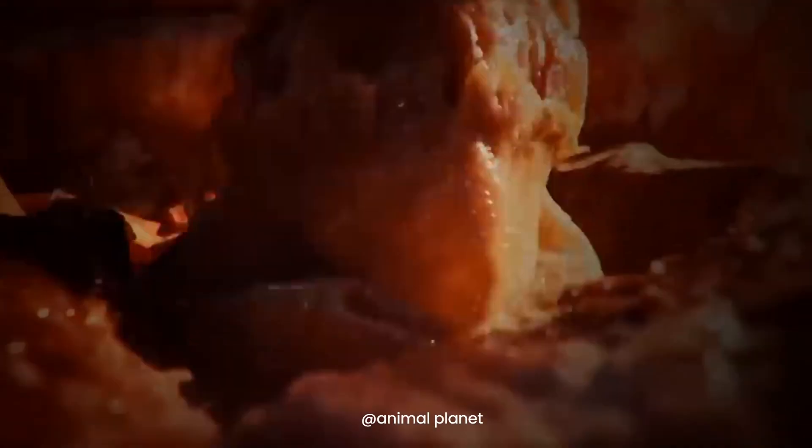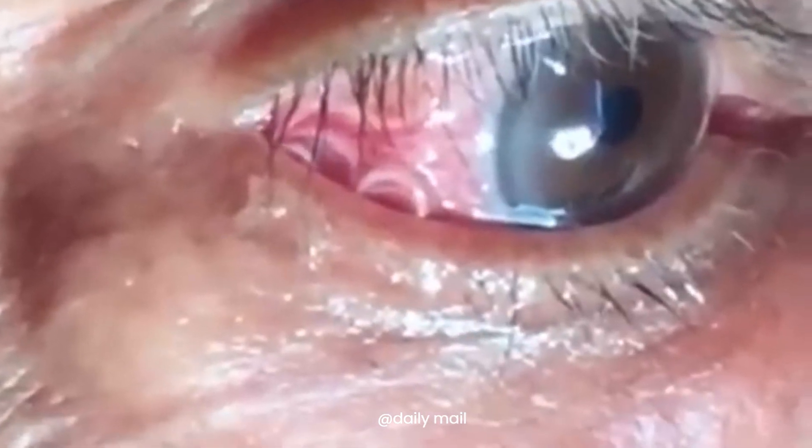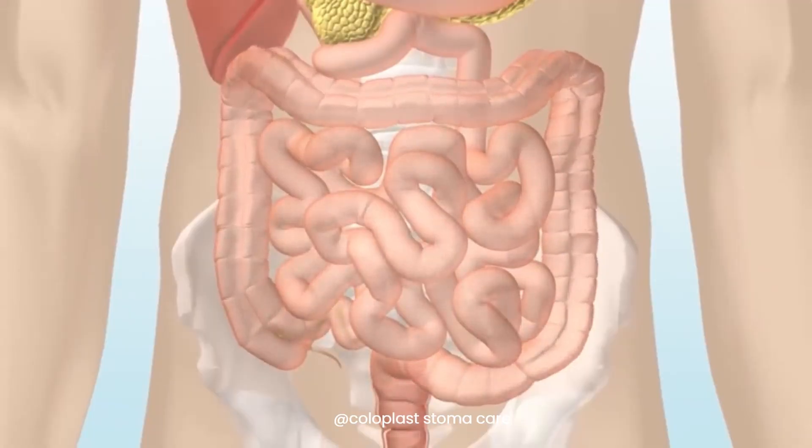Hey everyone, today we're diving into something a bit unsettling but crucial for your health: tapeworms. Yes, those flat ribbon-like creatures that can call your intestines home. It's not the most pleasant topic, but knowing how to protect yourself from these parasites is essential. Let's get started.